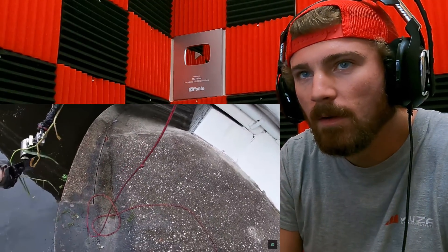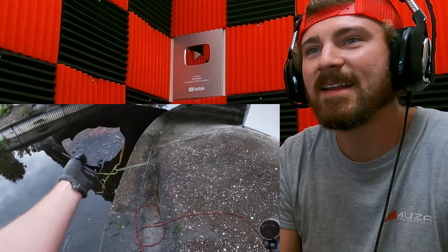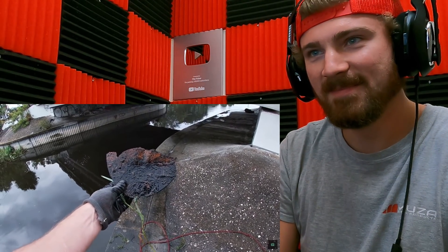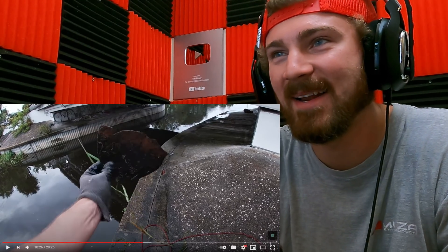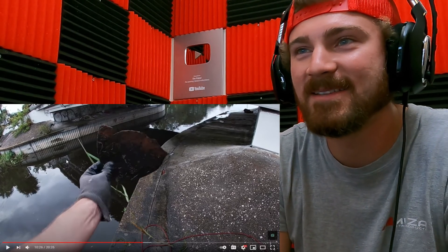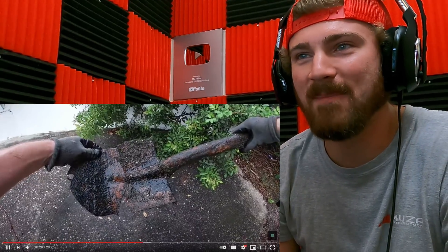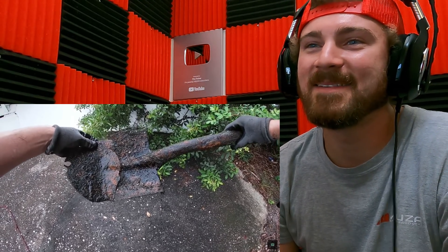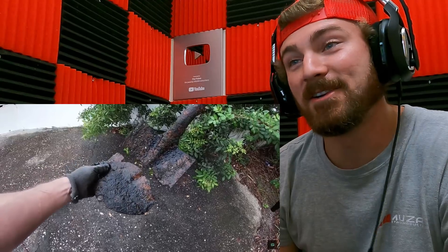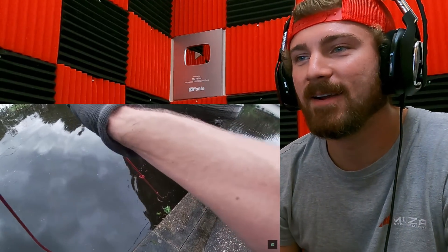Hey look at that — you guys kidding me? That's the end of that shovel right there. Look at that — that's so cool. No way, that's the end of that shovel! What in the world are the chances of that? I thought it was just a piece of scrap metal at first. That's messed up — that's where it's gotta be. That's crazy.